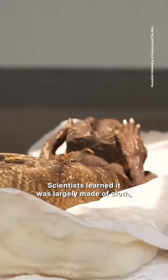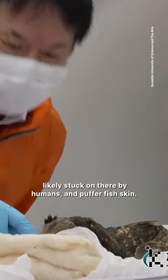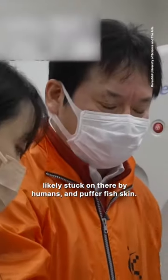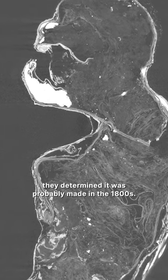Scientists learned it was largely made of cloth, paper, and cotton. It did contain some fish bones, likely stuck on there by humans, and puffer fish skin. Using radiocarbon dating, they determined it was probably made in the 1800s.